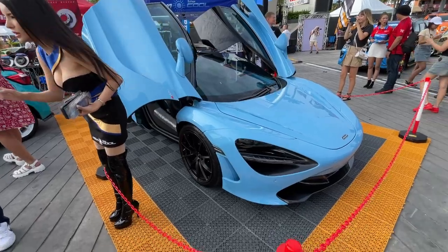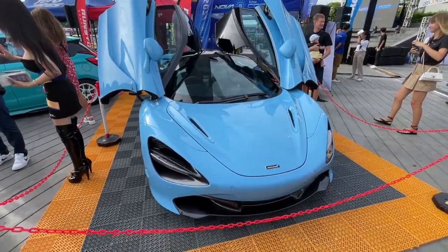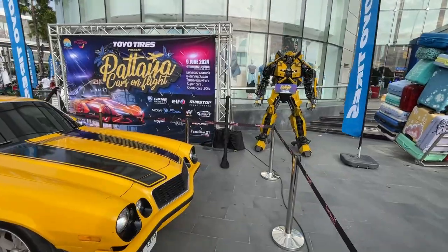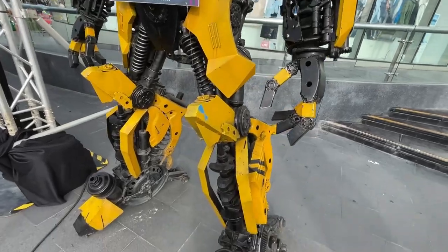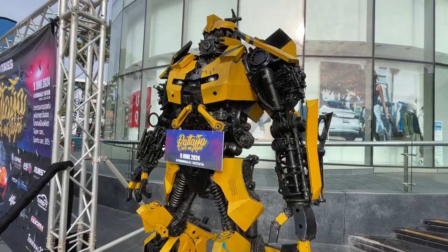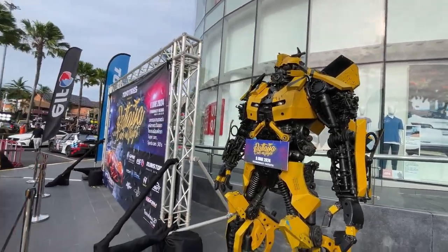We got a nice McLaren here - really nice, like a Robin's Egg Blue or whatever. Got an old Camaro here - they got Bumblebee. So this guy's made out of all car parts - crankshafts for the legs, transmission parts, shocks, control arms, and all sorts of things.